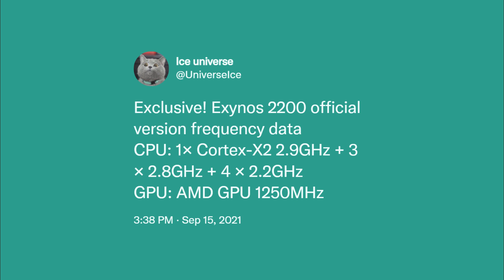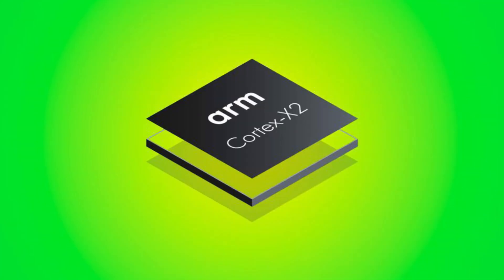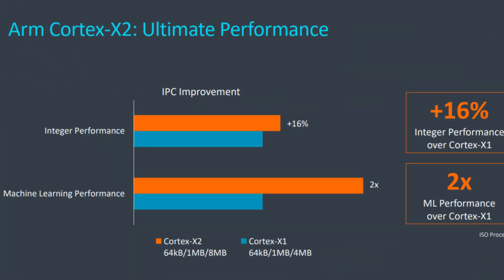Speaking of the specs, there are two massive upgrades this time — first in the CPU and the other in the GPU. In terms of the CPU, the Exynos 2200 is getting the new Cortex-X2 CPU core. Compared to the Cortex-X1, the X2 offers up to 14% better performance at the same frequency and the same manufacturing process.